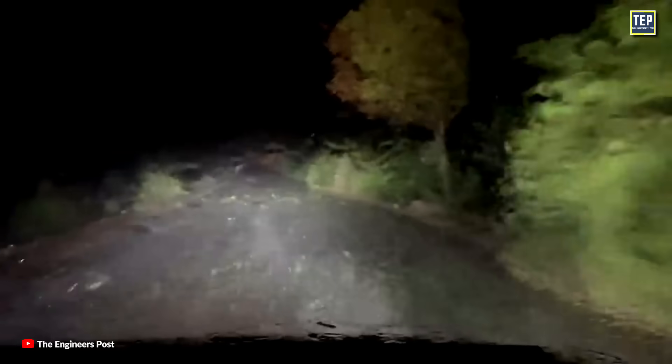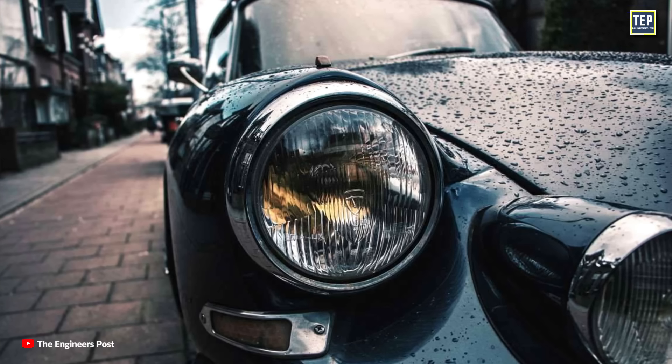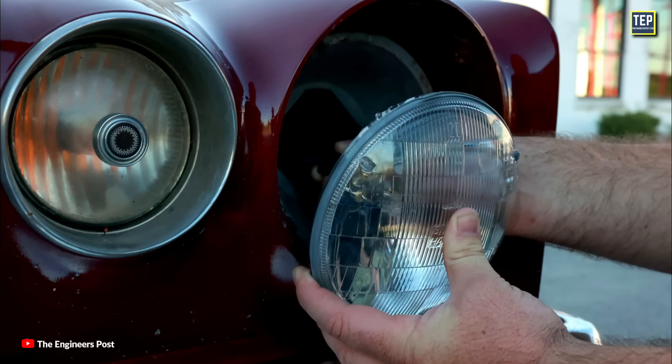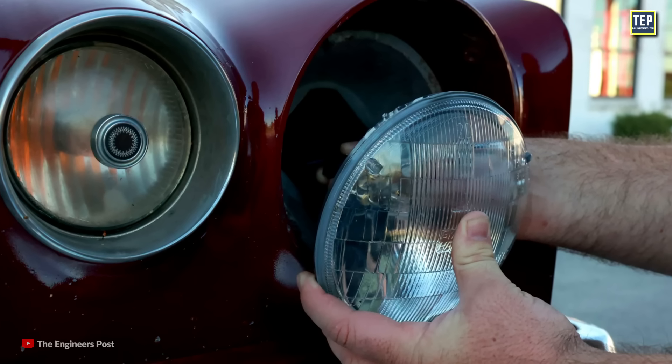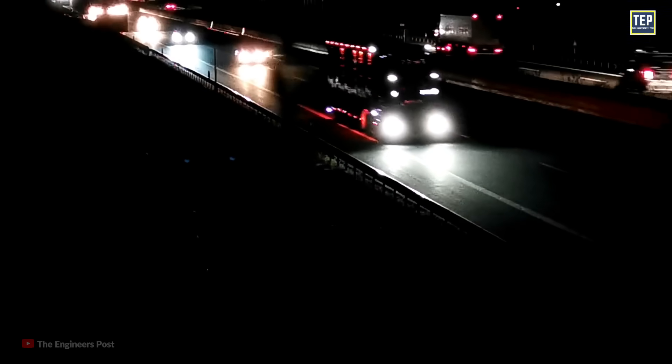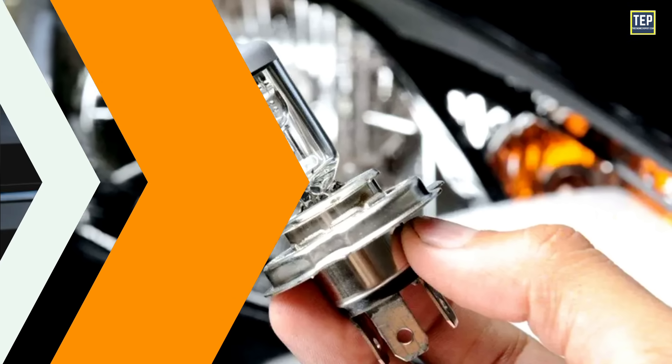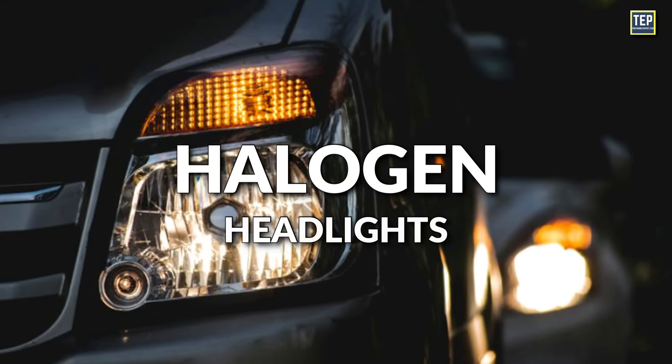A significant benefit was that no water from rain, wet roads, or cleaning could enter and obscure the light. But this did mean that if one bulb inside the sealed beam got damaged, the entire light would need to be replaced. To counter these issues, automakers made improvements over sealed beam headlights and came up with halogen headlights.